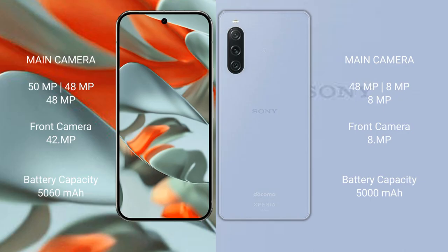Google Pixel 9 Pro XL has a triple rear camera setup: 50MP plus 48MP plus 48MP, and a 42MP front camera. Sony Xperia 10 Mark 5 has a triple rear camera setup: 48MP plus 8MP plus 8MP, and an 8MP front camera.